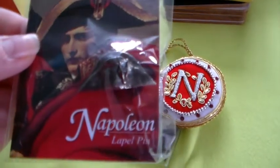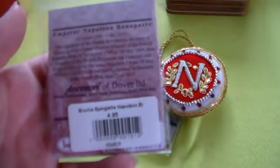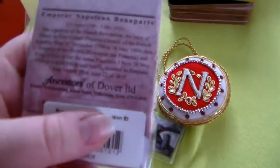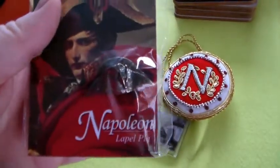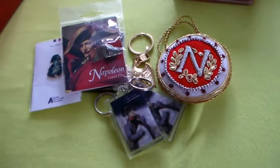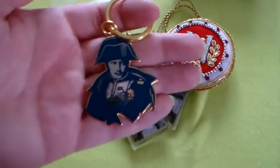I've got this bicorn — or I think it's called a bicorn hat. Actually, it's just a pin — a lapel pin. And I've got the same one as well. I bought some — one to use, but I still haven't done that. I've got this keychain, very lovely.